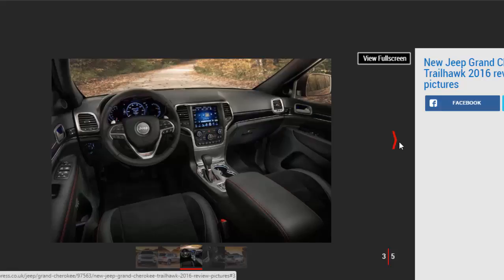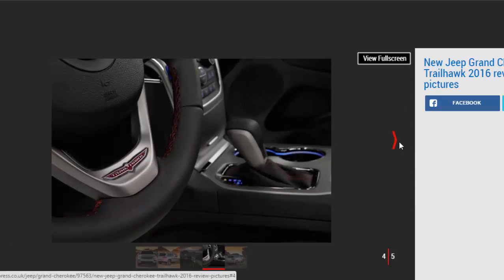Our on-road test of the Grand Cherokee Trailhawk was limited to Nevada highways, but in that time we were surprised by the lack of road roar from the specialist tires — wind and engine noise are still the dominant intrusion at speed, just as they are on the standard car. We were also only able to try the 282 bhp 3.6-litre V6 petrol engine, which won't be sold in the UK and suffers from a lack of refinement along with a noticeable torque deficit compared to more modern turbocharged units.